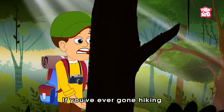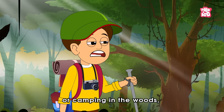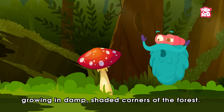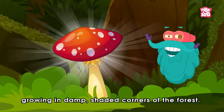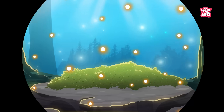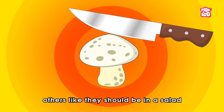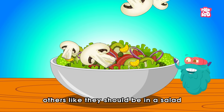If you've ever gone hiking or camping in the woods, you've probably stumbled upon mushrooms growing in damp shaded corners of the forest. Some look like they belong in a fairy tale. Others like they should be in a salad.